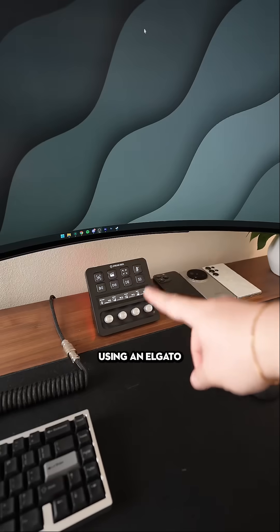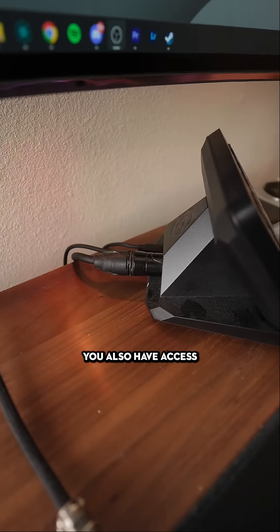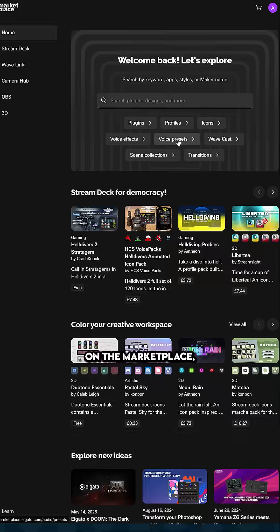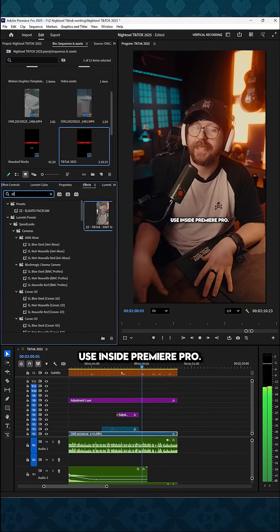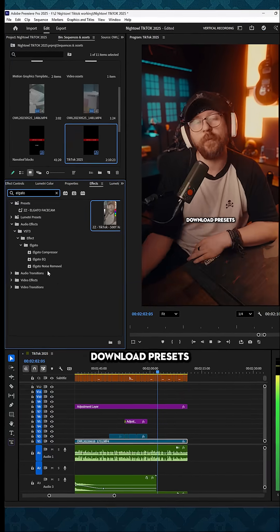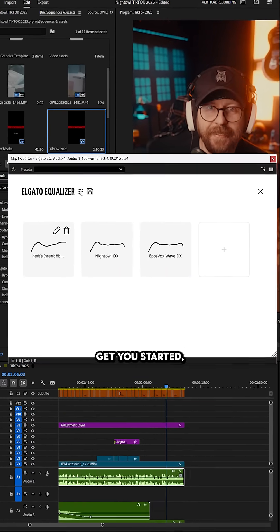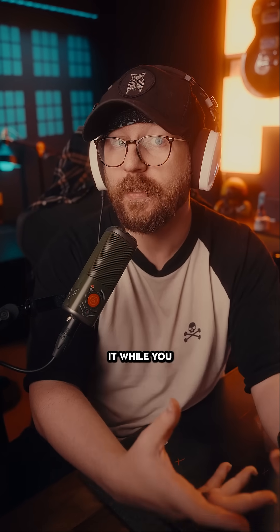I did notice that you're using an Elgato Wave XLR dock, which means you also have access to Wavelink. And Wavelink has access to EQ presets on the Marketplace, which you can actually use inside Premiere Pro. So you can download presets to get you started and then just throw it onto your videos and use it while you're live as well.